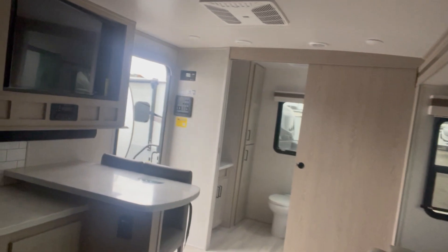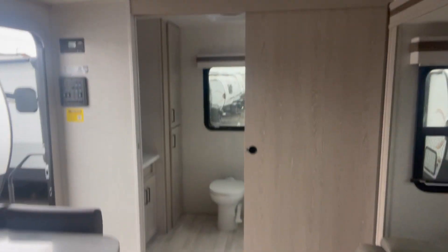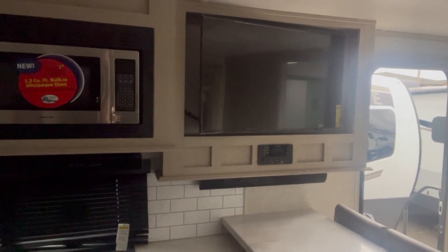This one is equipped with two ACs. Fully ducted, of course. Reading lights. Nice open floor plan. Beautiful unit. I have this in stock — ready to take delivery. Give me a call: 805-440-1731.